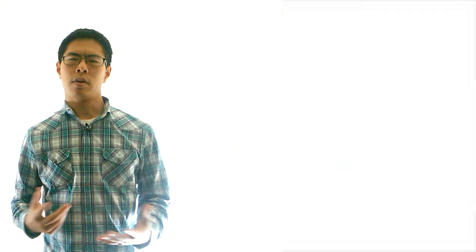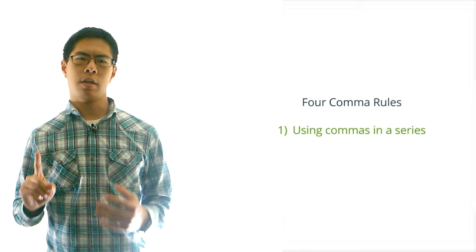Here are the four rules that we're going to cover in this video. First, using commas in a series. Second, using commas with two or more adjectives. Third, using commas with a conjunction. And fourth, using commas after introductory phrases.